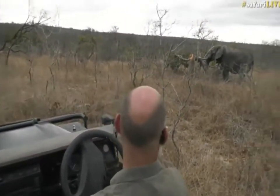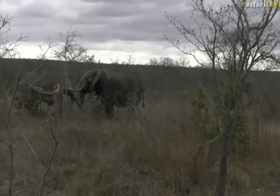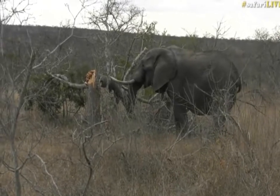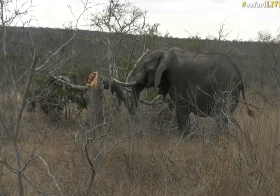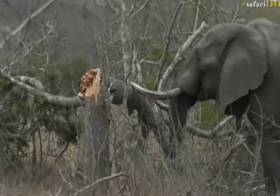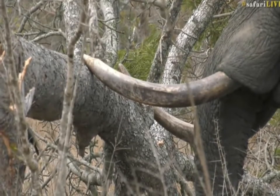Luckily we did because if it wasn't for that we would have missed this guy. So get ready with your screenshots and take a snap at this elephant. The right tusk is much longer than the left tusk, although the left tusk is thicker. You can see the tusk sticking out the back.